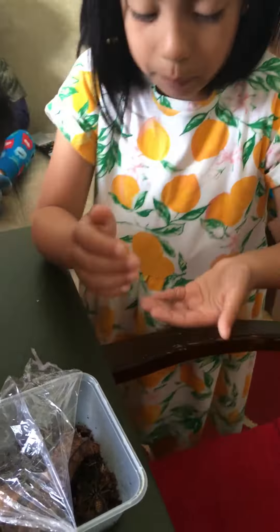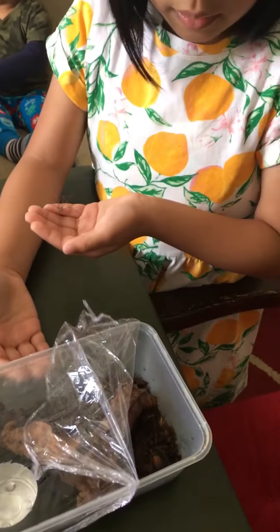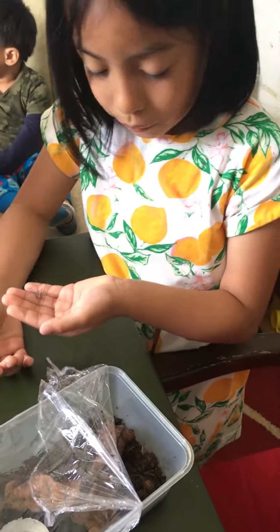I hope this one doesn't come here. This is a really dangerous one — I can tell by the fangs.